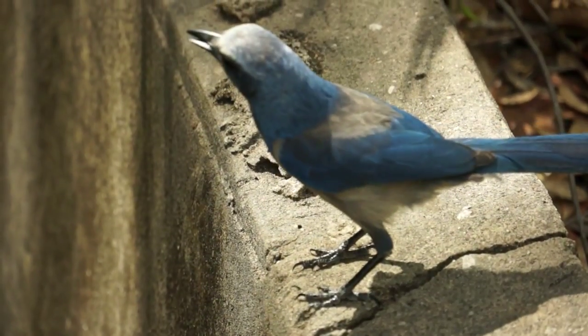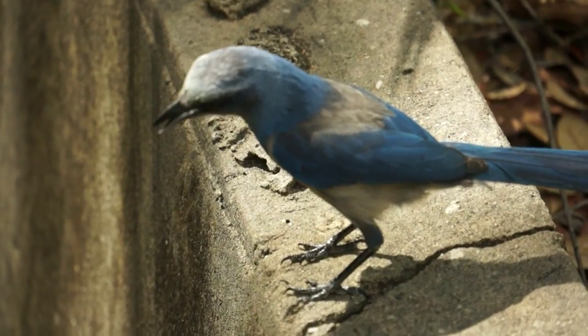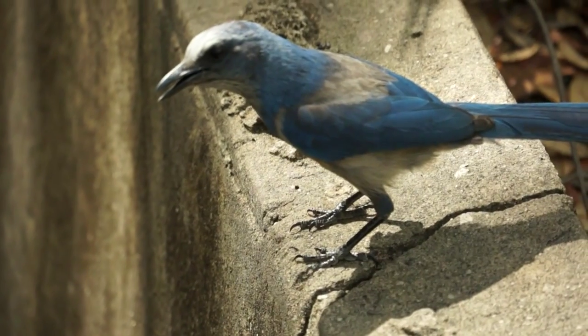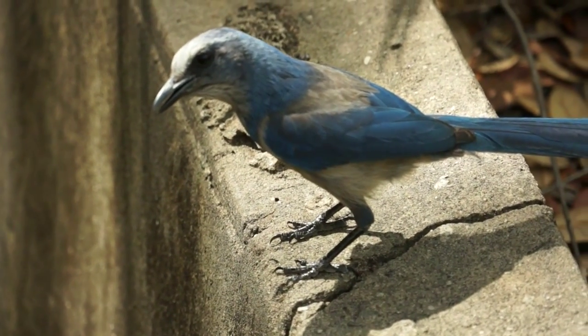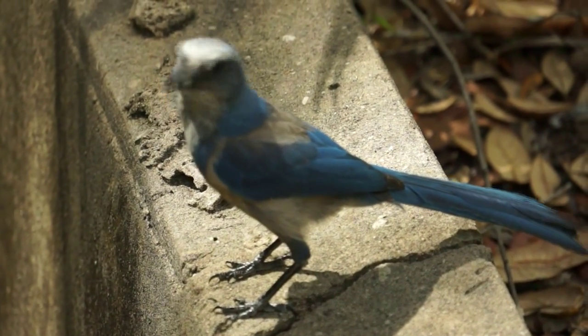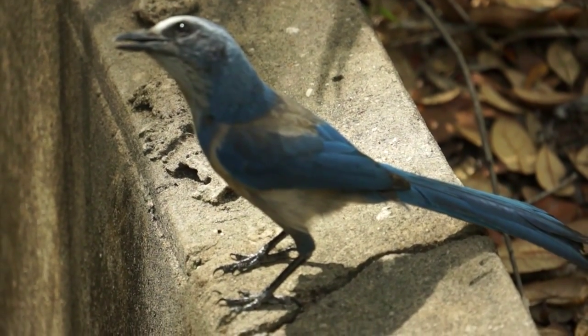During the last century, Florida scrub jay numbers declined by 80 to 90 percent, and there are only an estimated 3,000 to 4,000 family groups remaining. As a result, the Florida scrub jay is listed by the federal government as a threatened species.